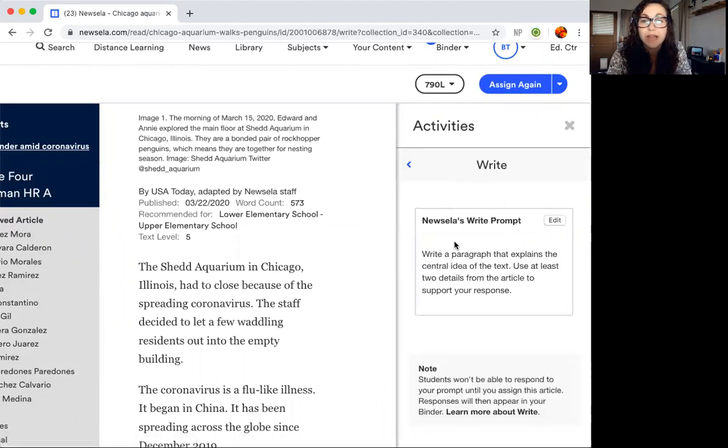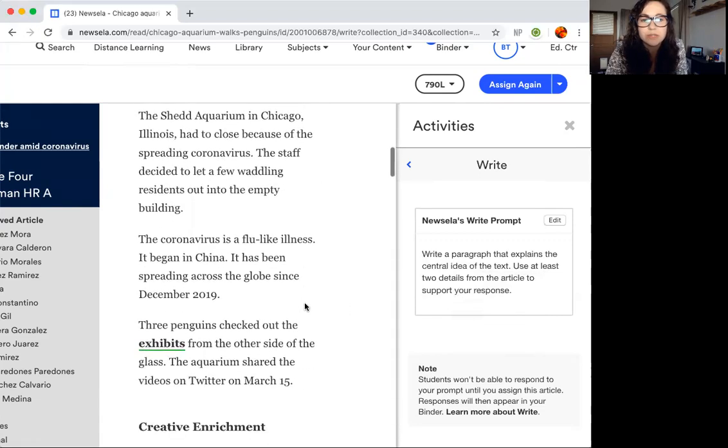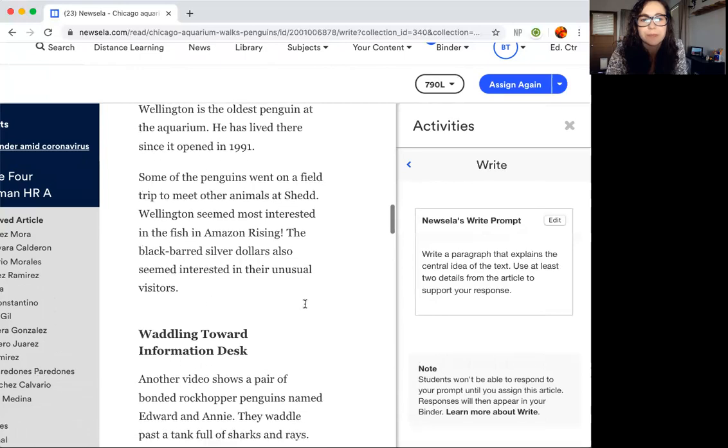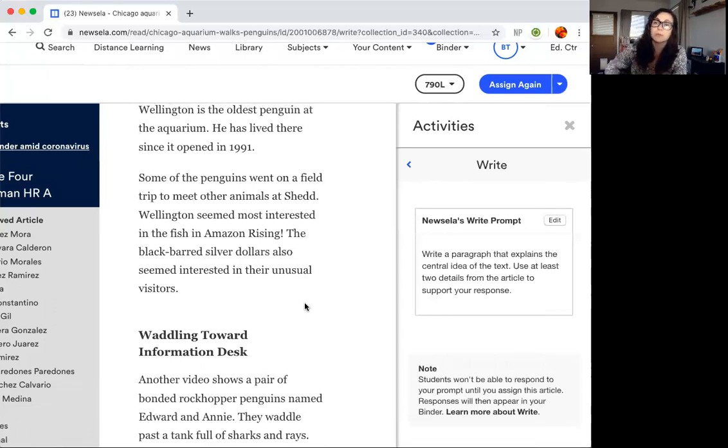Then you will do the write. After you read the article, you will need to write a paragraph that explains the central idea of the text. Central idea — what does that mean? It's like what it's about. Use at least two details from the article to support your response. Readers and writers in fourth grade use details to support their response.